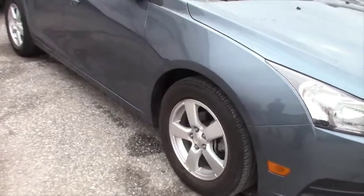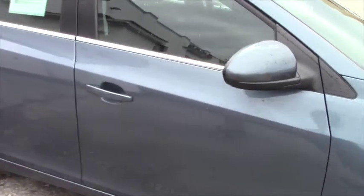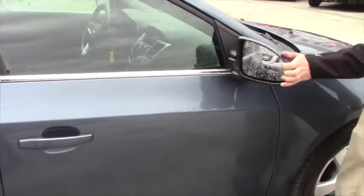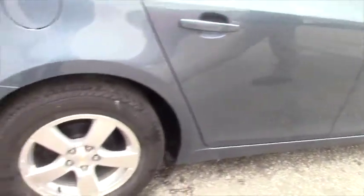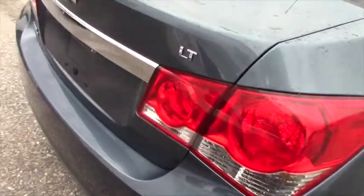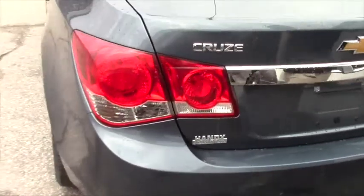It does have the alloy wheels with brand new all-season tires, and the side mirrors do fold in and out — so if you ever do tight parking, it's good to have. It also has a parking sonar, so it will beep at you and get quicker the closer you get.